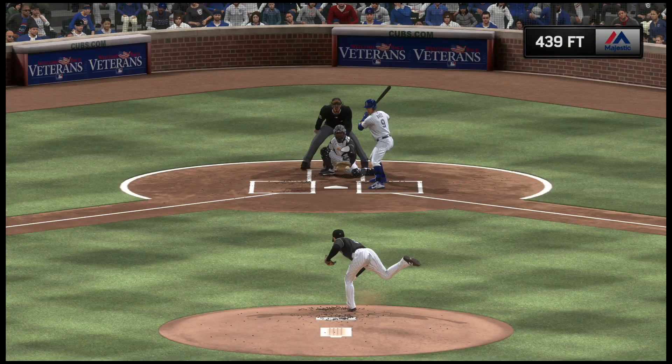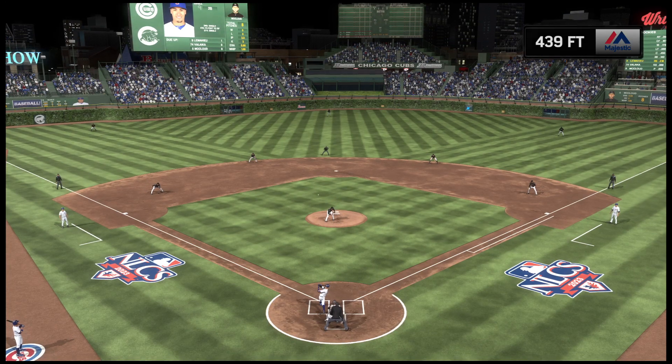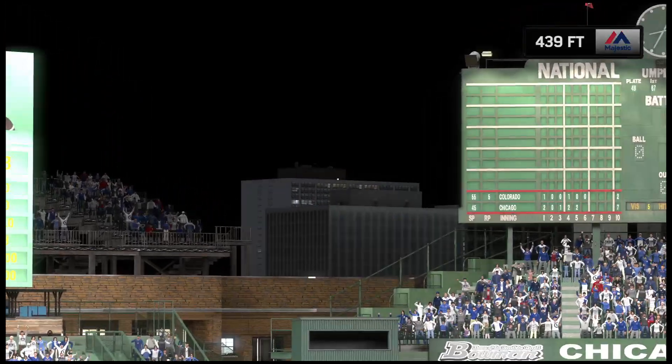That's what I love about baseball. The pitch before, he looked absolutely foolish, but he gathered himself, stayed with the plan, and the next pitch he goes yard. Every pitch is another chance.